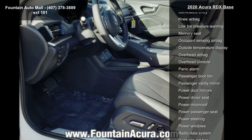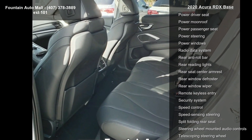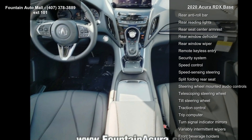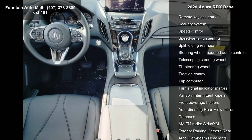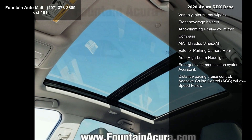Electronic stability control and front bucket seats. Low mileage is an important factor in your purchase, and this vehicle delivers a low odometer reading. This car won't be available much longer. Call now to schedule a test drive at our dealership.